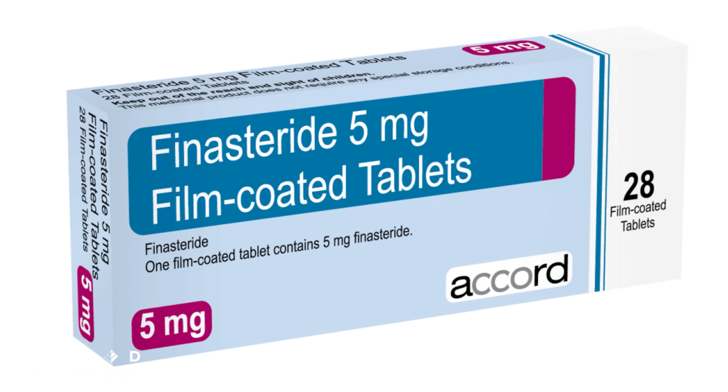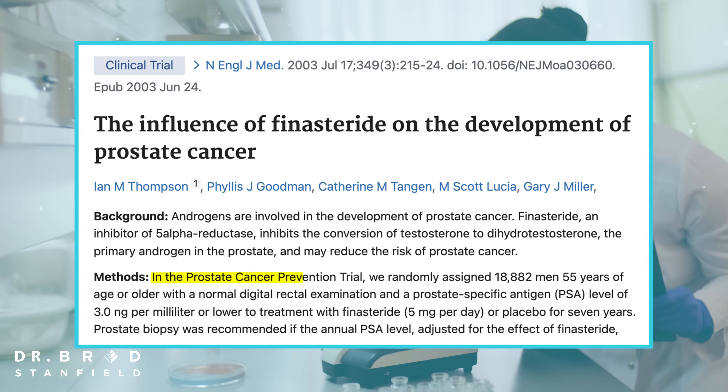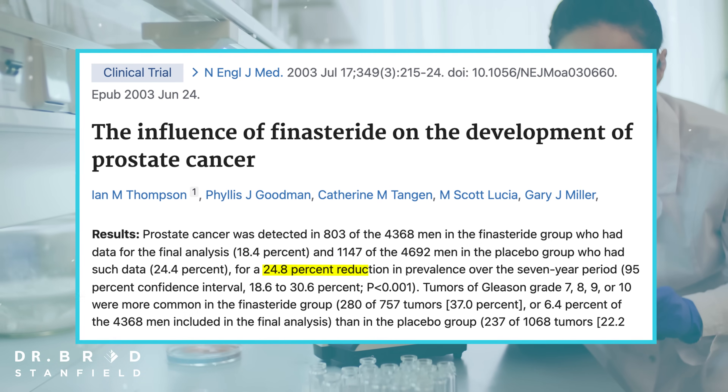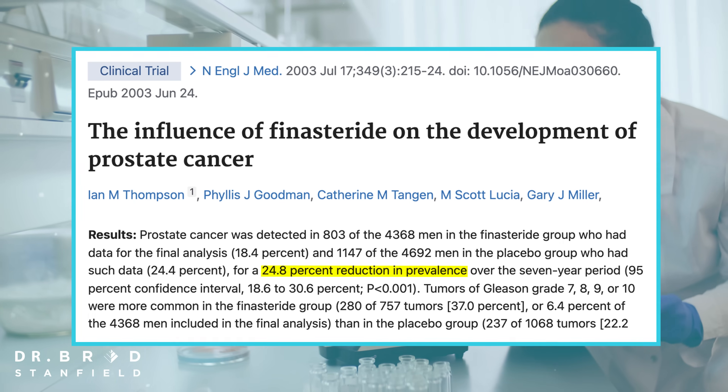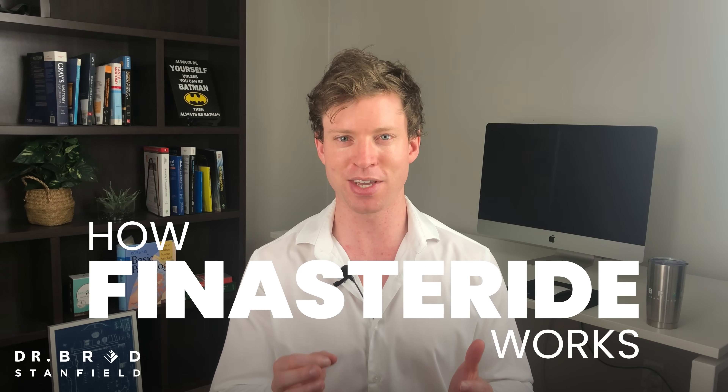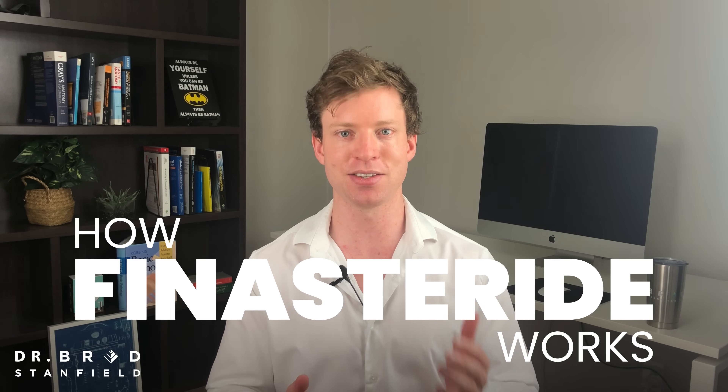Luckily there is some promising research coming out about a molecule called finasteride, where in a trial of over 18,000 men there was a near 25% reduction in prostate cancer rates. In this video we'll go through how finasteride works, the research on prostate cancer — because it does get a bit complicated — and then the side effects.